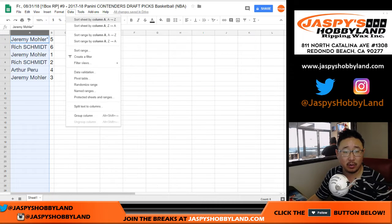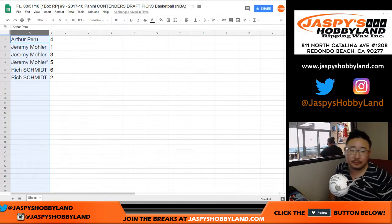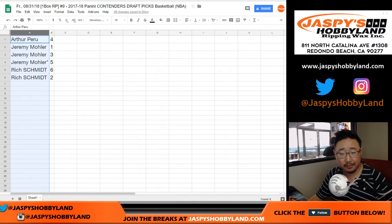We're going to be doing this in alphabetical order. No one's trading. Arthur, we're going to do it alphabetically — you will almost always be first in these kind of breaks. You've got pack 4.